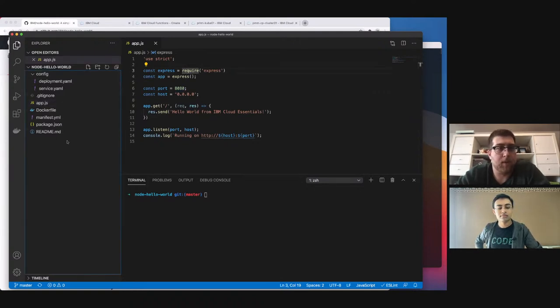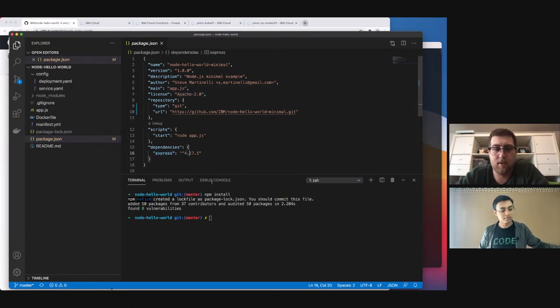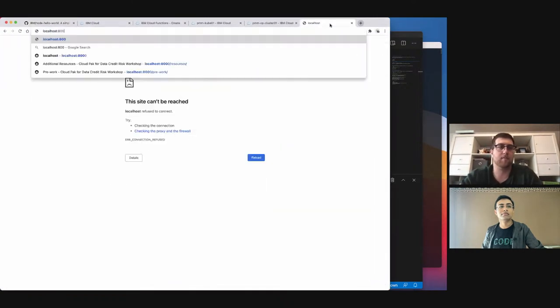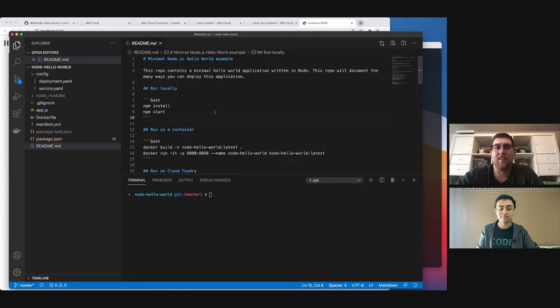Let's go and run this locally first — let's make sure our application runs locally. We'll do an NPM install. It's a Node application, so it's going to look through your package.json, find any dependencies, install them, and then you can do NPM start. I have all the steps outlined in the README. So it says it's running on port 8080. There's our 'Hello from IBM Cloud Essentials.' We've all done this hundreds of times — it's our sample hello world application. Now let's show how easy it is to deploy this on Cloud Foundry.